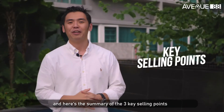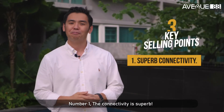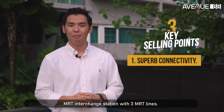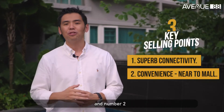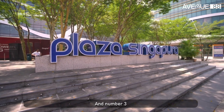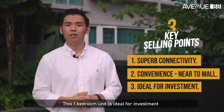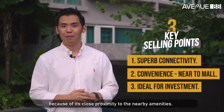Here's the summary of the three key selling points. Number one, the connectivity is superb, because you are three minutes walk away from the Dolby Gaud MRT interchange station with three MRT lines. Number two, you are just a stone-throw away from the Plaza Singapura Mall. And number three, this one-bedroom unit is ideal for investment because it is in close proximity to the nearby amenities.